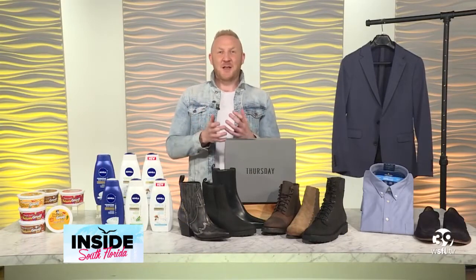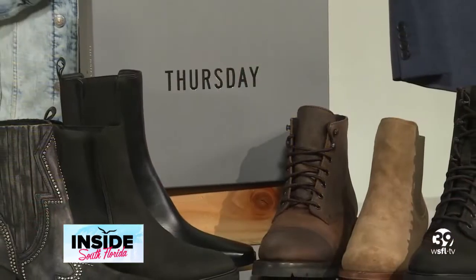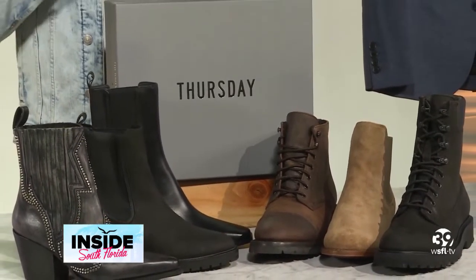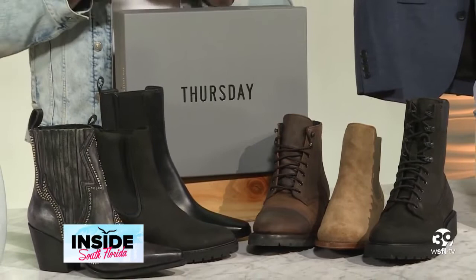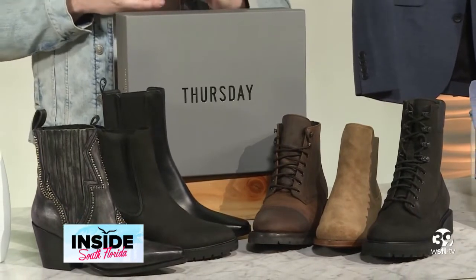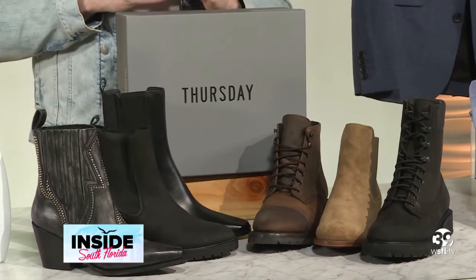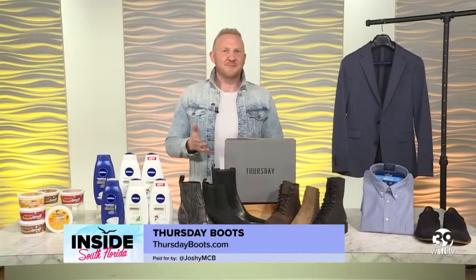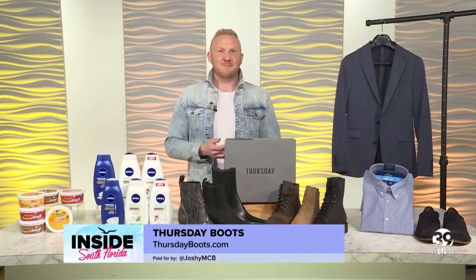You can't talk about fall without talking about boots. Thursday Boots has honest boots built for work and play with versatility in mind. They are built to last in comfort and are premium, made with the highest quality materials. Thursday Boots are built for people who understand quality and love a great boot that lasts. You can see their many different styles for men and women at thursdayboots.com.